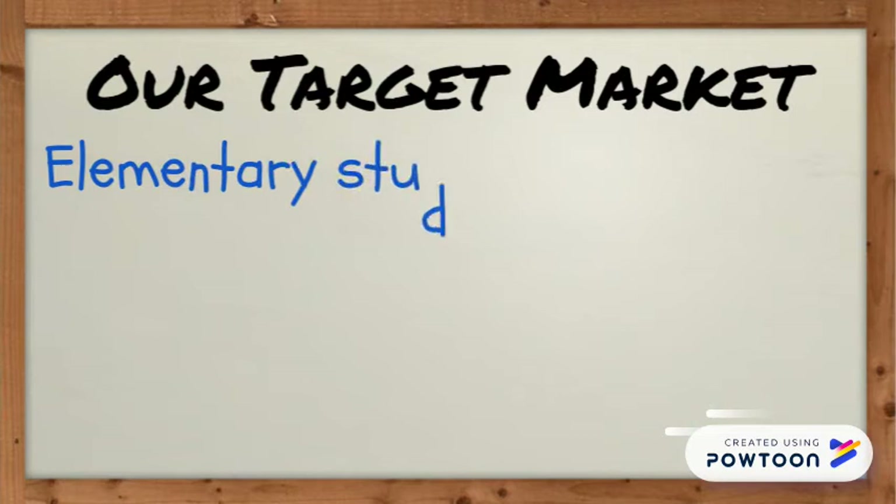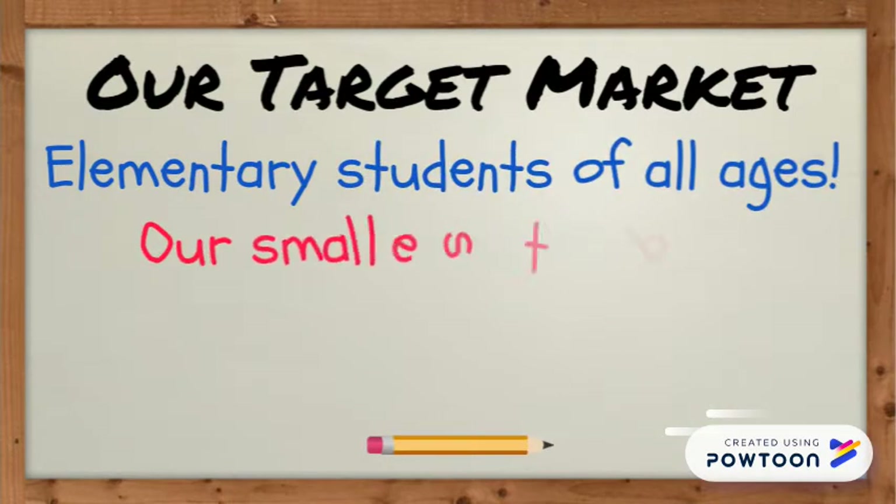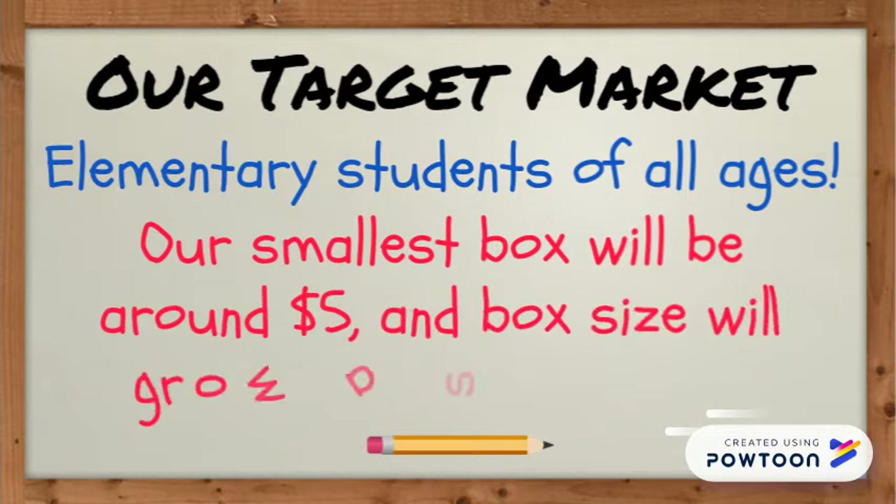School Box is available for elementary students of all ages. We provide a variety of different boxes and subscription plans for every age. Young children's boxes are around $5, and box sizes will grow as your child does.